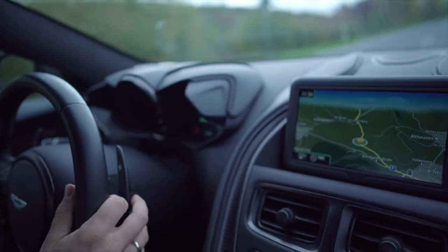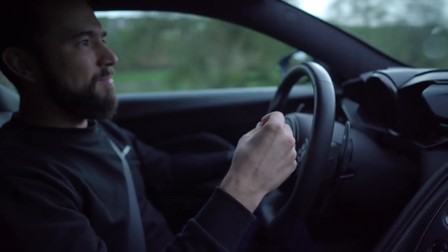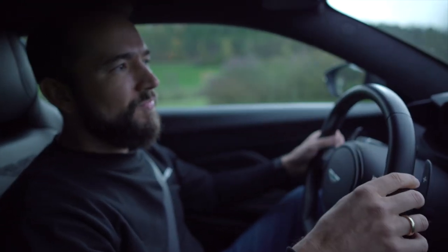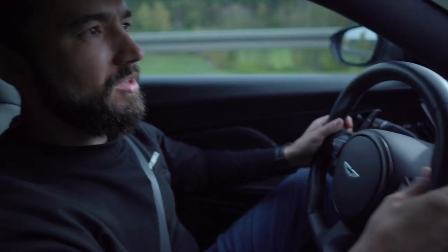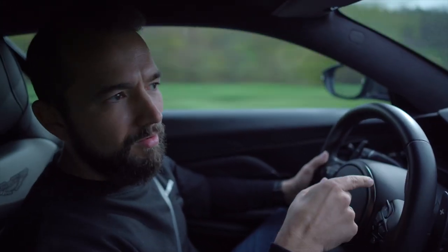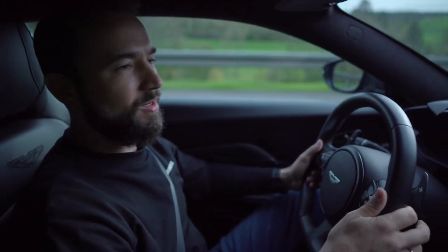Dann hören wir uns mal den Auspuff ein bisschen an. Die Serie ist gar nicht mal so schlecht. Was mir aber auffällt: ich weiß nicht, ob die hier ein Soundmodul verbaut haben, aber bei einer bestimmten Drehzahl hört es sich ganz komisch an innen – wie wenn da irgendwie ein Soundgenerator drin wäre. Das ist schon mal das Erste, was mich stören würde bei einem Auto für 300.000 Euro.